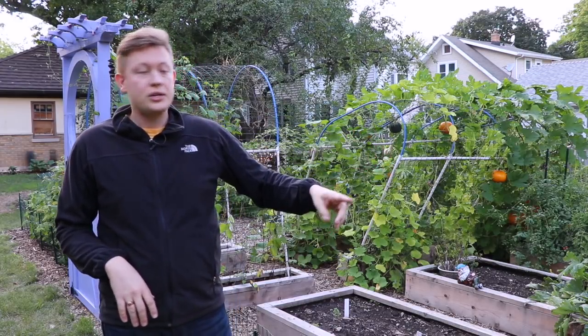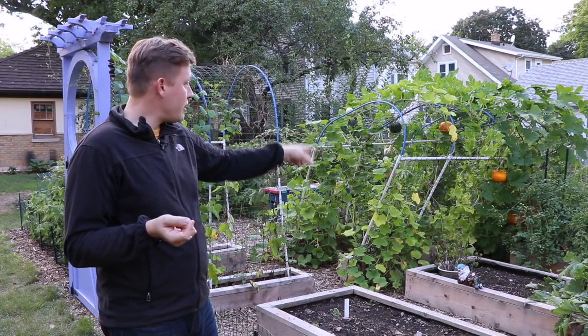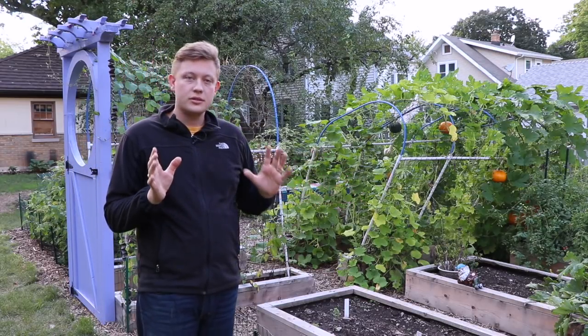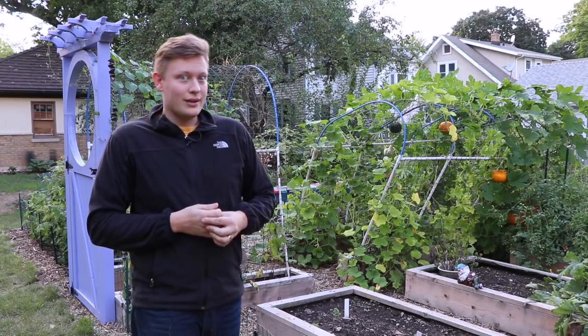I'm going to have to fix that by driving in a stake over there, probably tying some things around the back end, and pulling it back up. This weekend I'm going to harvest some of these pumpkins, which are nice and orange already. Instead of letting them grow too big, since I know they're ripe, I'm just going to pick them, puree them, and we can have pumpkins for making pumpkin pie and things like that already.